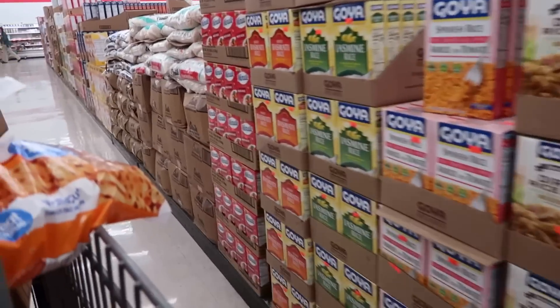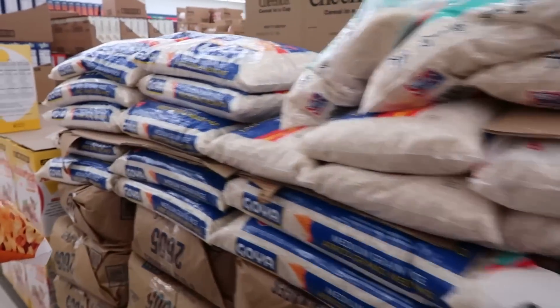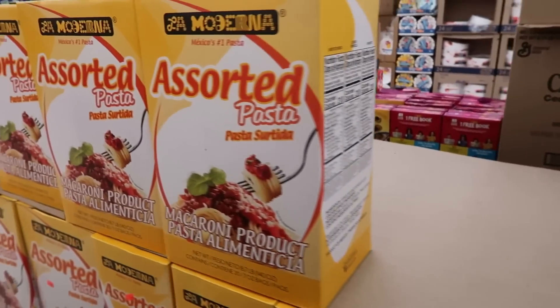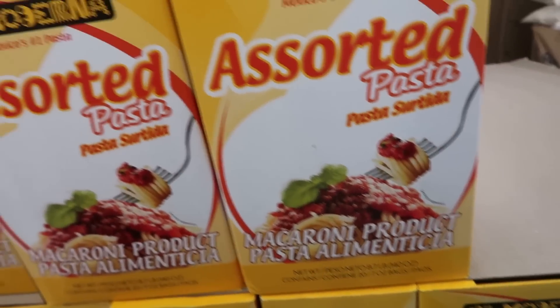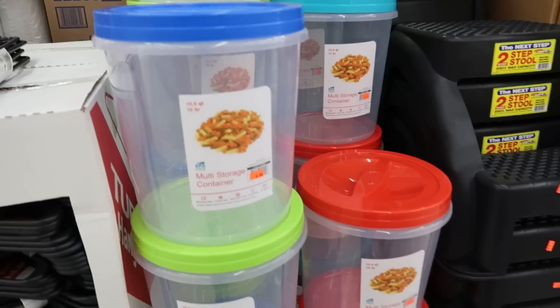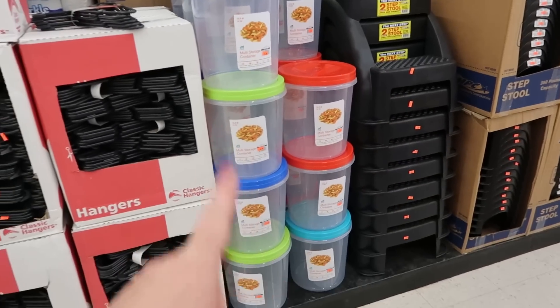There's a big box of noodles I wanted to circle back around and show y'all — it's $4.99 and you get 27-ounce bags. These are nice big storage containers — it's 10 and a half quarts for $6.99 — and step stools for short mamas like me.